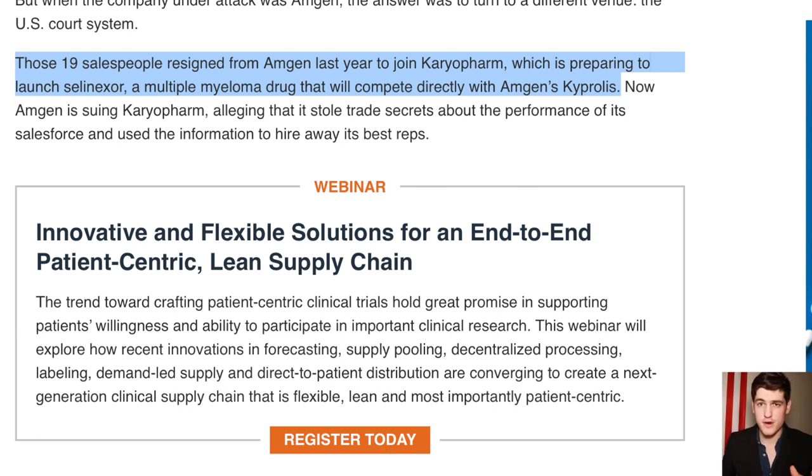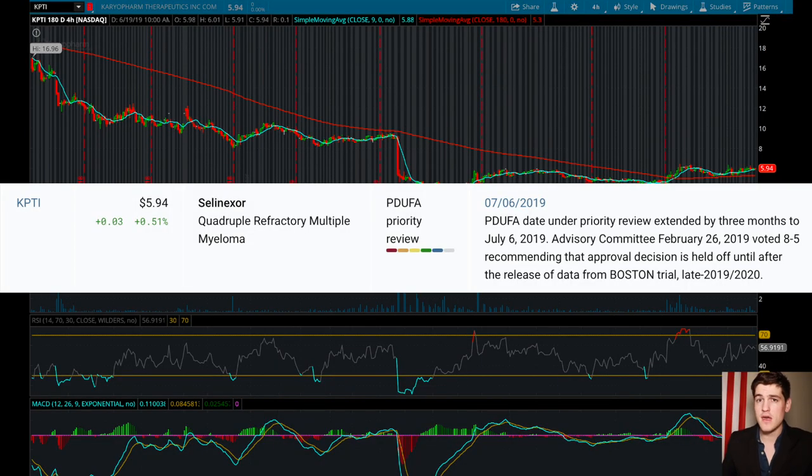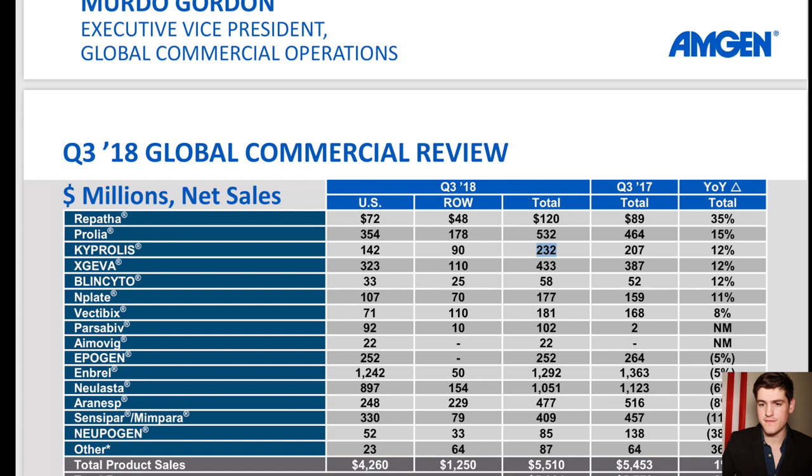In figuring out the potential market for KPTI's new drug, it makes sense to look at the main competitor. I dug into the numbers and found Amgen's PowerPoint presentation from Q3 of 2018 and pulled some revenue numbers for the competing drug. Cryopolis brought in $232 million in revenue for Q3 of 2018. This might not sound like a lot when looking at Amgen's balance sheet, but for our biotech play KPTI, this is a huge deal.